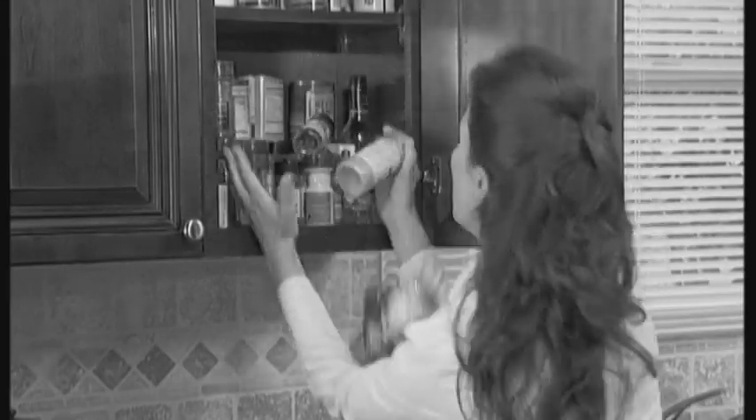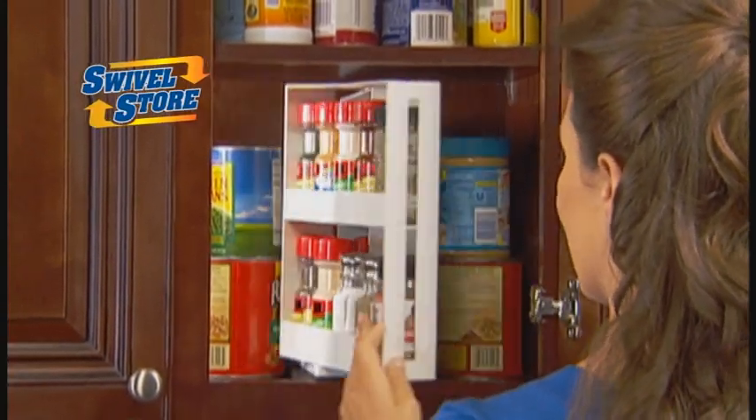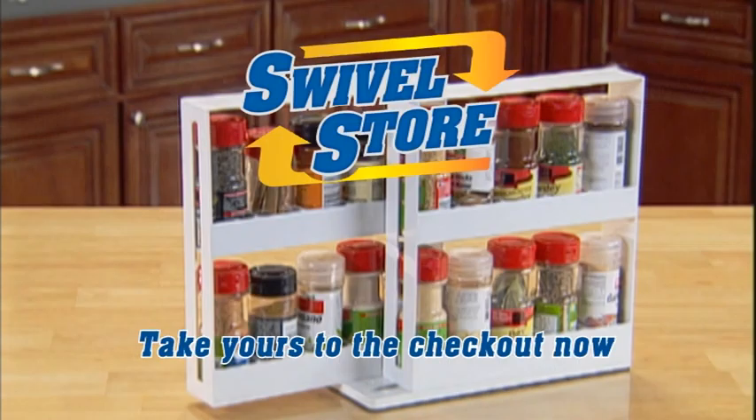So if your spice bottles are out of control and taking up too much cabinet space, get the Swivel Store from JML. Take yours to the checkout now.